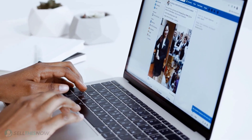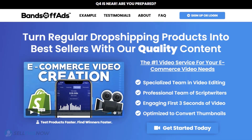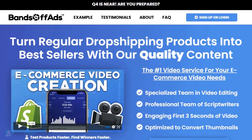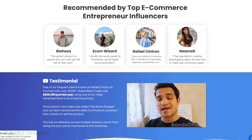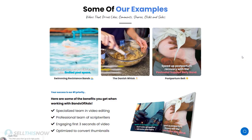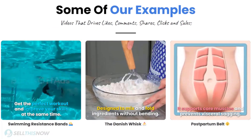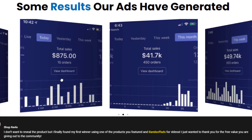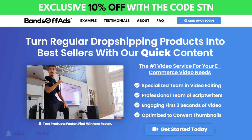Did you know that the most important part of a successful campaign is your video ad? BandsOffAds is your go-to place for high-quality, fast and efficient video ads for your dropshipping products. They are the best in the industry — that's why they're recommended by so many top successful e-commerce entrepreneurs. From the video script to the eye-catching thumbnail, BandsOffAds will create everything for you for an affordable price. So stop losing time and money — send your video ad campaign to the next level. Click the link in the description to get 10% off right now.